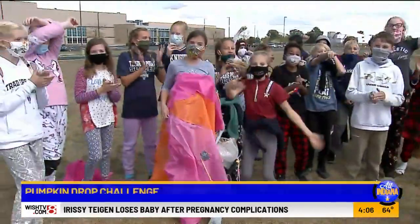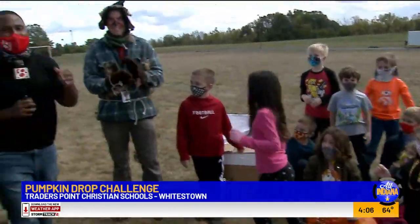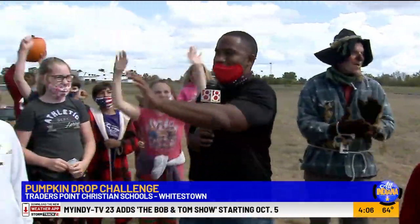We are here at Traders Point Christian Academy. They just had their first ever pumpkin drop, and these are your pumpkin drop champions.